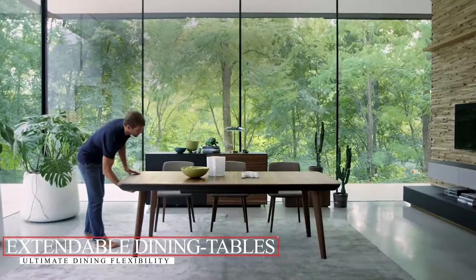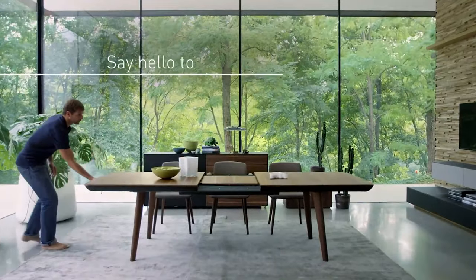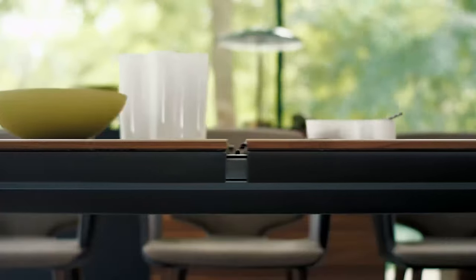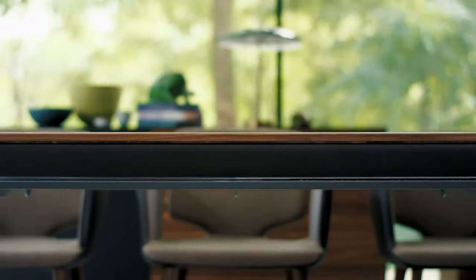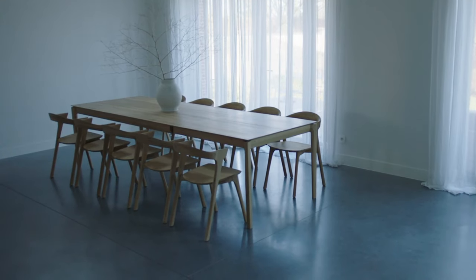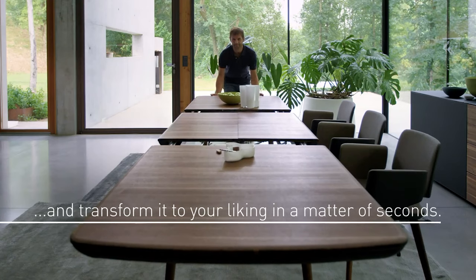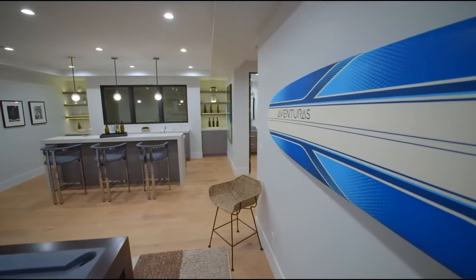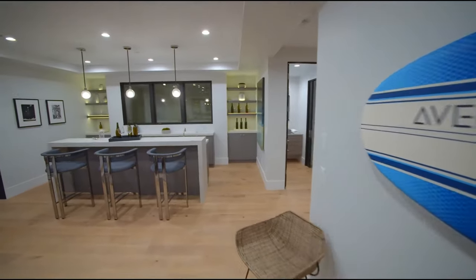Extendable Dining Tables: The Ultimate Dining Flexibility. In our ever-evolving world, flexibility is key, and our dining spaces are no exception. From intimate dinners to bustling family gatherings, extendable tables adapt to your needs. Modern, rustic, vintage, or sleek — today's extendable tables blend style and functionality like never before, with ingenious mechanisms that transform your dining space with ease. With an extendable dining table, you're prepared for anything, from quiet dinners to spontaneous gatherings.